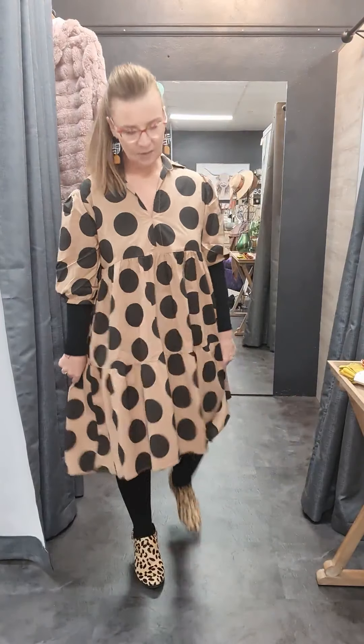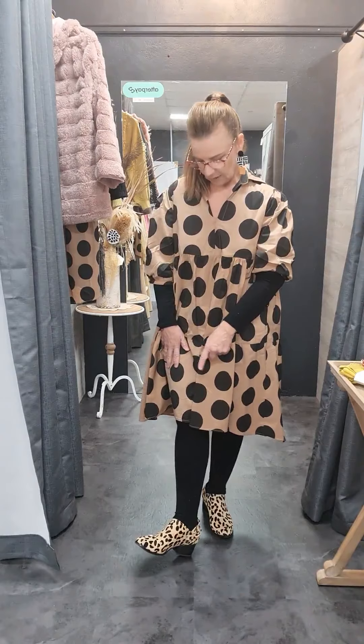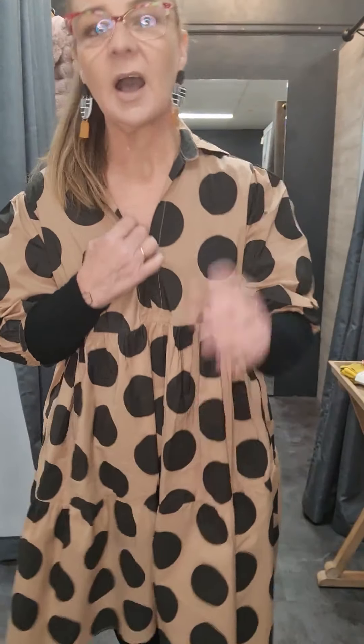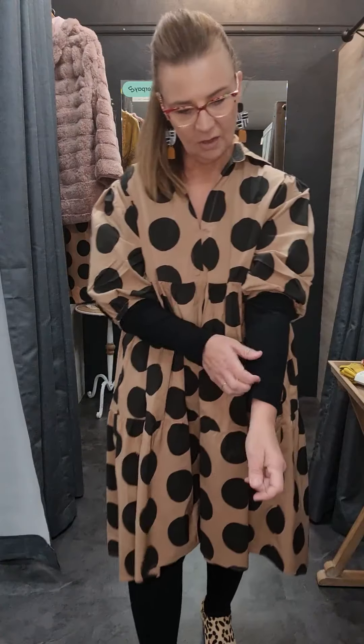I've teamed it with some black stockings and I've got my cheetah print shoes on, and I've worked it back with my cheetah print scarf. I've got these gorgeous pink knit earrings that sort of blend everything in. And I've got my long sleeve shirt on underneath.